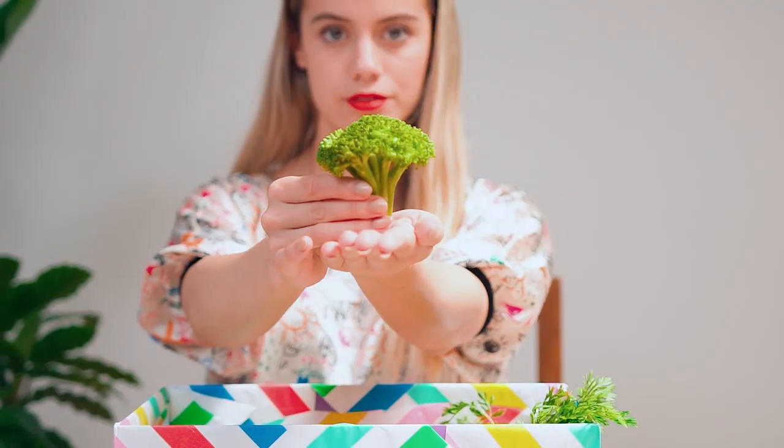And to finish off this look, I'm applying broccoli. Just like tomatoes, broccoli also contains high levels of vitamin C to keep you looking fresh-faced all summer long. But don't forget sunscreen!